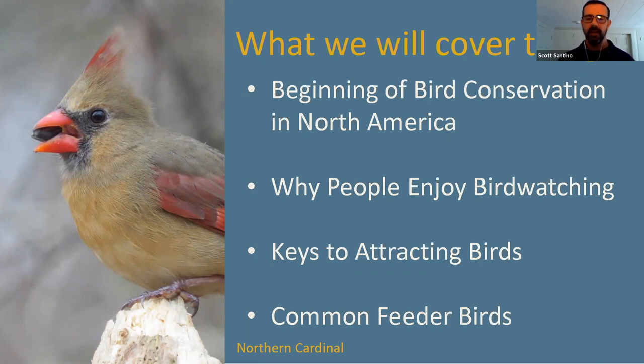I like to think of the bird identification section as a little game where we'll look at birds, look at their characteristics, and then reveal what type of bird it is. I want you to participate and put in the chat what types of birds you think we're looking at.